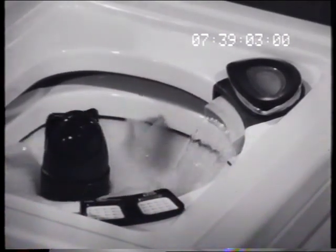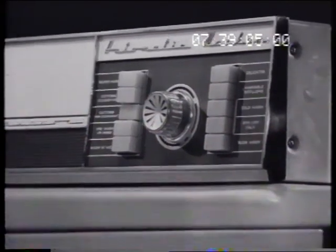No other washer is so simple, so accurate, so totally new as the push-button fully automatic Mally's Whirlpool.